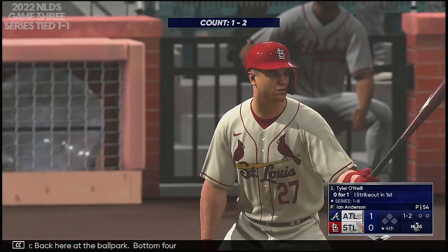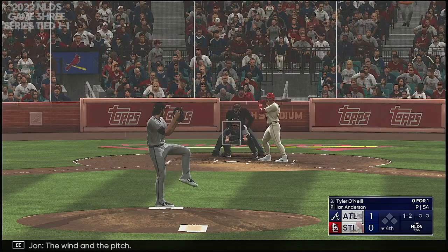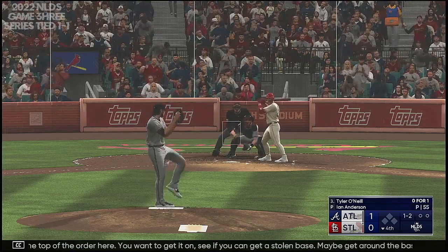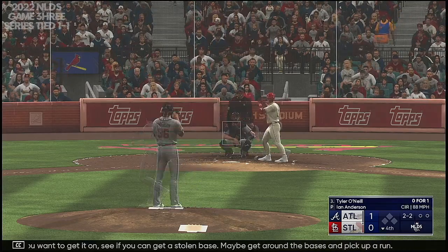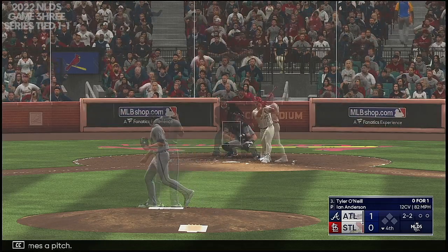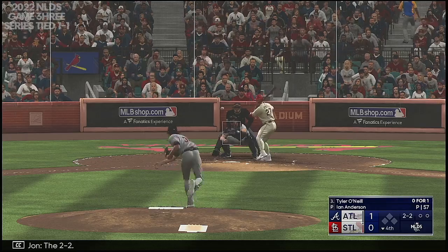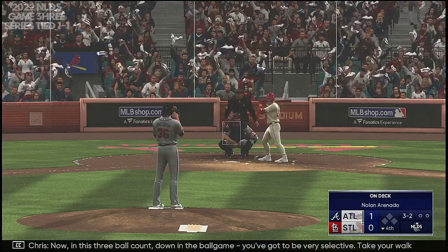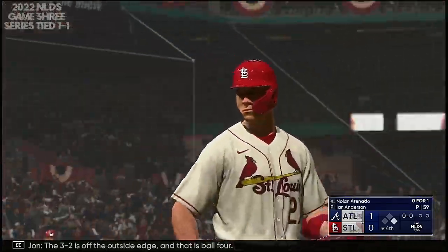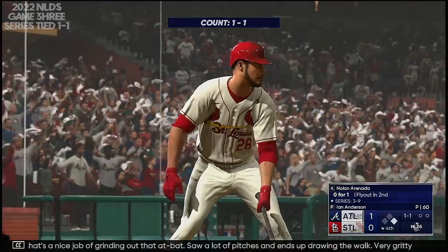Back here at the ballpark. Bottom four. Here's the speed threat outfielder, Tyler O'Neal. Next offering is down low. It's good to have speed at the top of the order — you want to get on, see if you can get a stolen base, maybe get around the bases and pick up a run. Next offering is down low. Stays alive. The 2-2. Now in this three-ball count, down in the ball game, you've got to be very selective — take your walk if they'll give it to you. The 3-2 is off the outside edge, and that is ball four. That's a nice job of grinding out that at-bat, saw a lot of pitches and ends up drawing the walk.